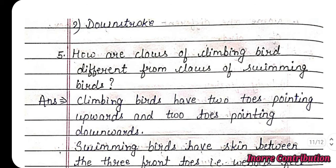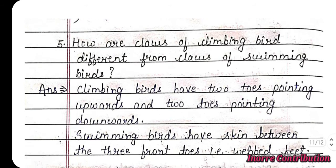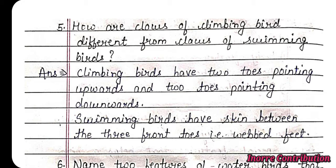Question 5: How are claws of climbing birds different from claws of swimming birds? Answer: Climbing birds have two toes pointing upward and two toes pointing downward, whereas swimming birds have skin between the three front toes — that is, webbed feet.